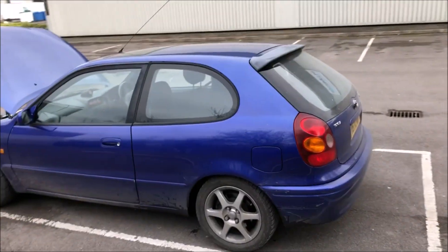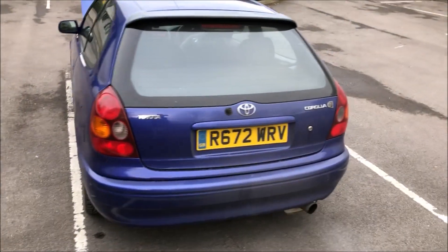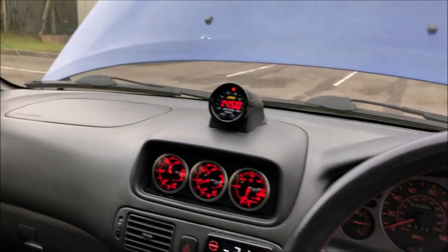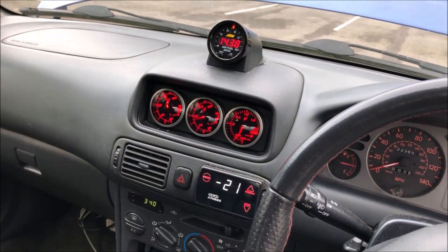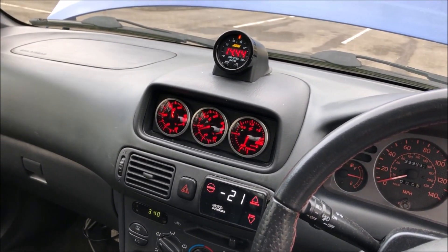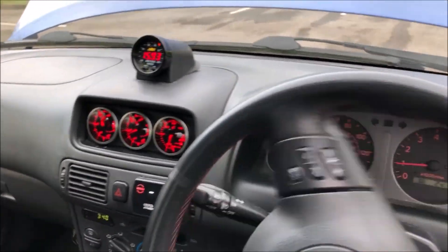I've purely bought this car to race people and annoy people in fast cars. Inside it's the stock interior with an AFR gauge I've already added since buying it, plus some aftermarket oil temp, water temp, and boost pressure gauges, and a boost controller.